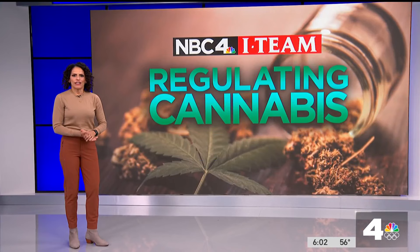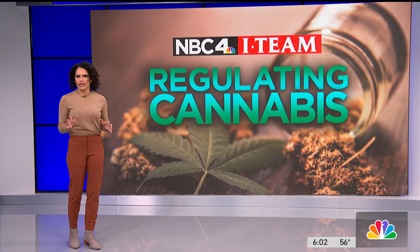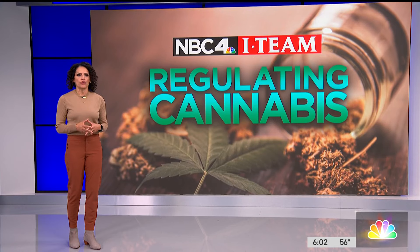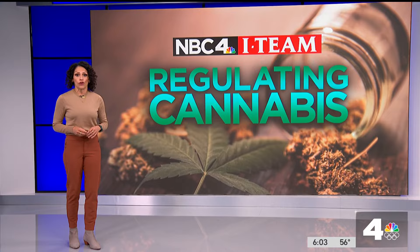The I-Team's Lolita Lopez joins us now with more. It's an ongoing effort by state officials to properly regulate this booming industry that we have been following for more than a year. Today, we're taking a look at how the legal shops are making sure their products are safe and the risk you could be taking if you don't check for a license first.